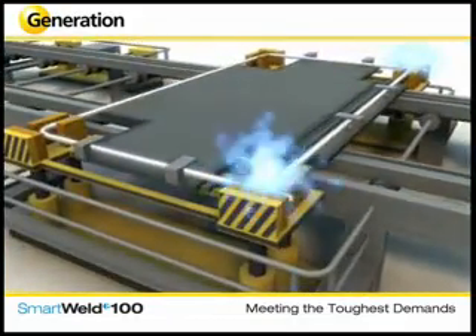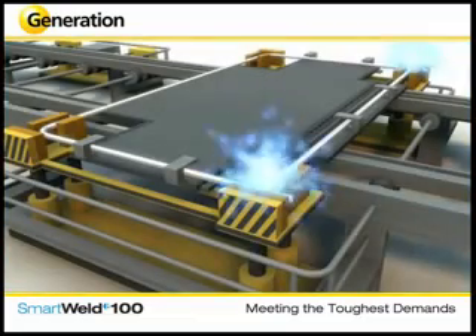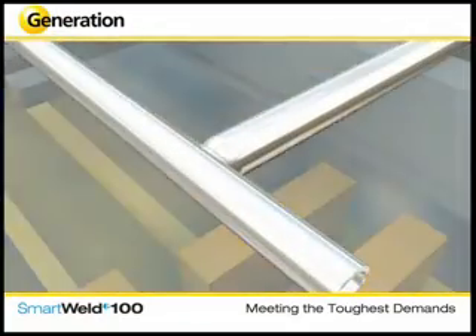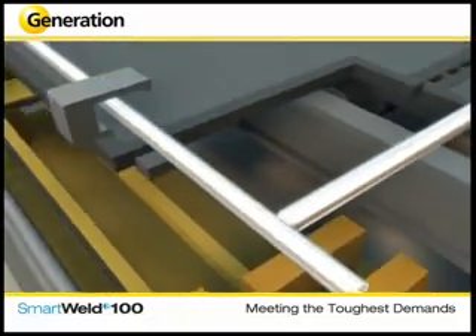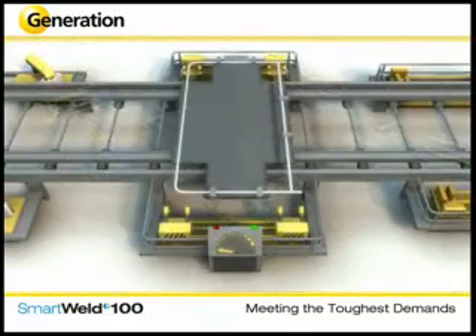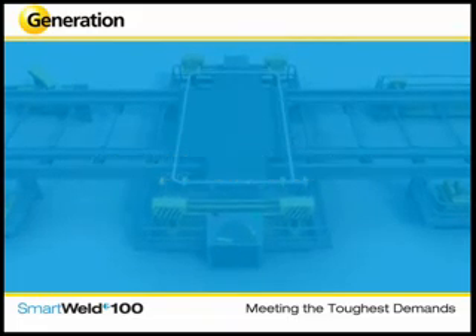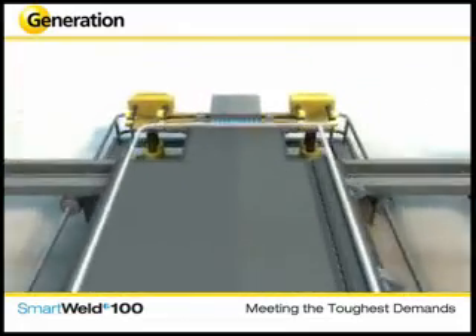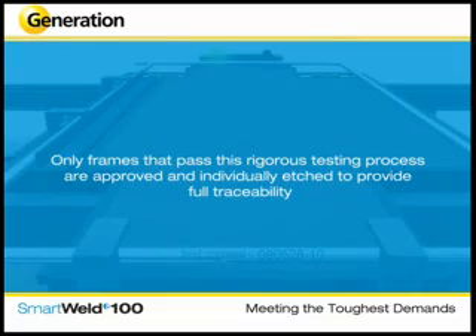The frame undergoes the exclusive Smart Weld process. The joint is proven to be up to twice as strong as a conventional MIG weld. Unique to the Smart Weld 100 manufacturing process is a testing station that ensures each and every frame is worthy of the Generation name. A force of 500 kilograms is exerted on every joint of every frame.